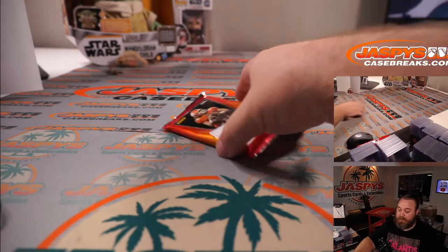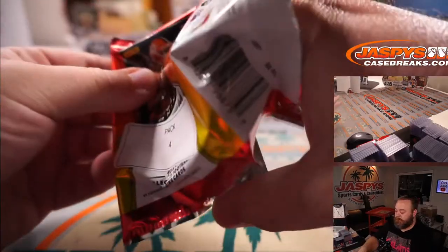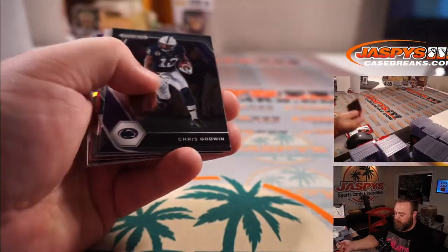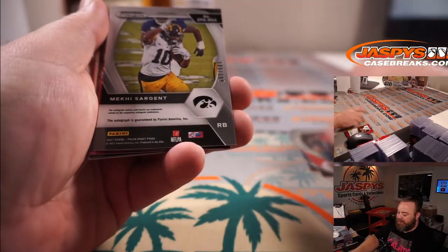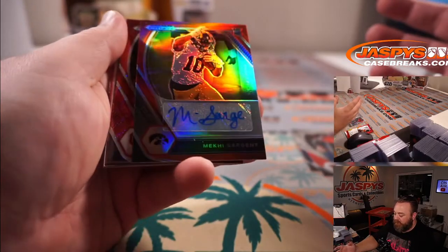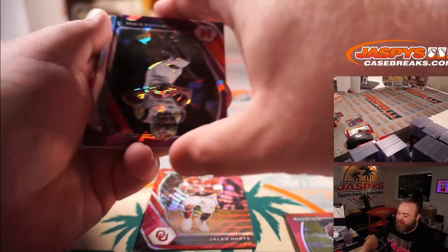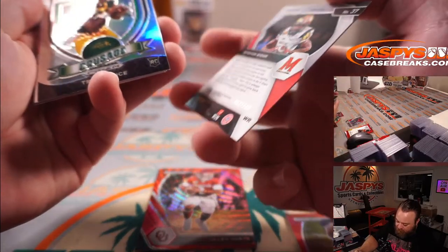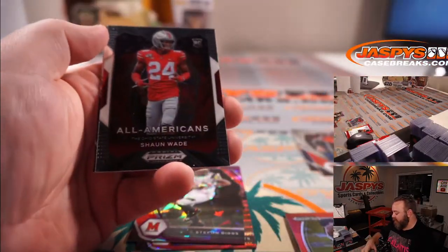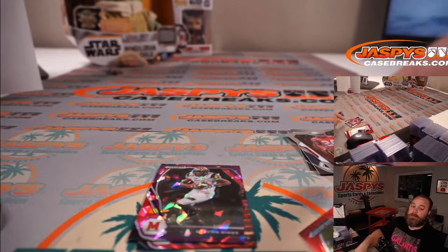And pack number four — last pack, last pack mojo. Big quarterback auto, come on. And it's Mecky Sargent to 199, wide receiver out of Iowa. Jalen Hurts red wave. And Stephon Diggs cracked ice to 149. Plus a nice Trey Lance silver as well — so you get a nice Zach Wilson and Trey Lance silver in there for you. There you go, Anthony.